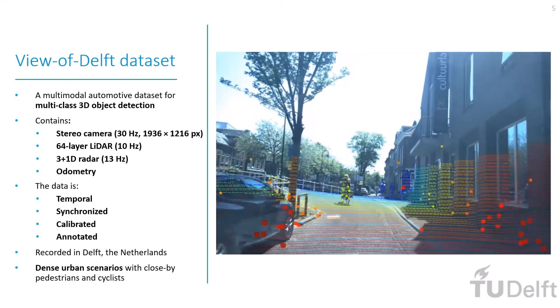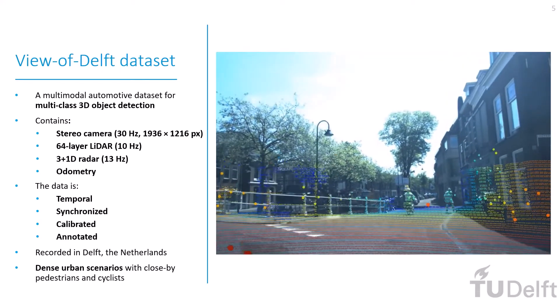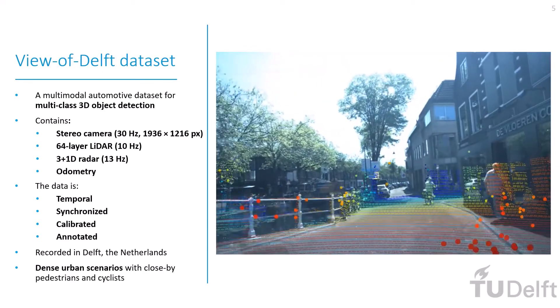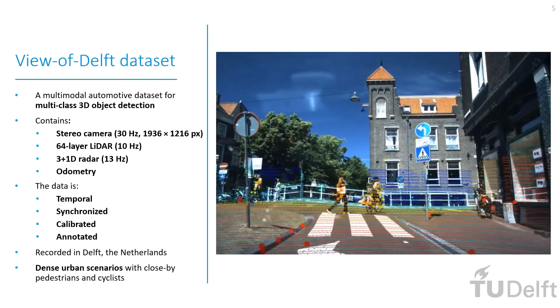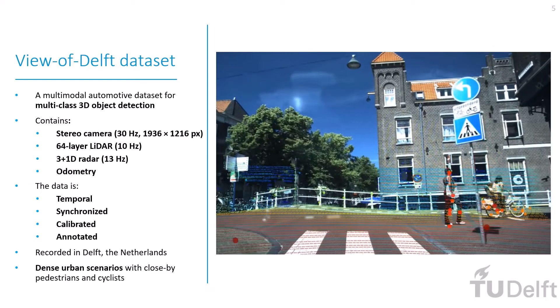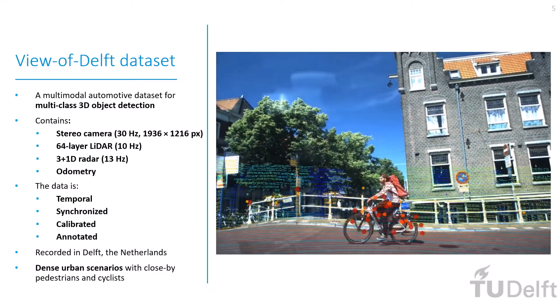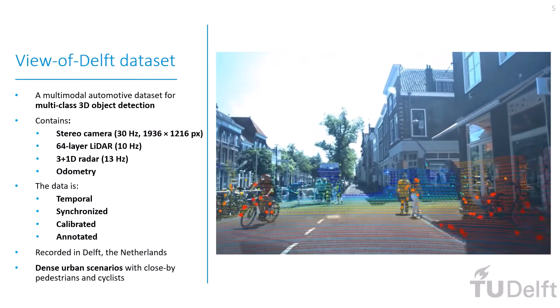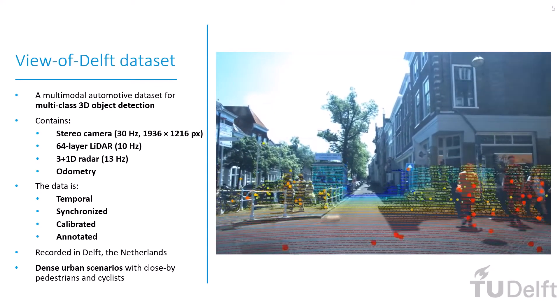The View of Delft Dataset, or VOD for short, is a novel automotive dataset aimed at multiclass 3D object detection. It contains stereo camera, LiDAR, and 3+1D Radar data. The data is temporal, synchronized, calibrated, and annotated. It was recorded in Delft, the Netherlands, and thus contains highly dense urban scenarios with many close-by pedestrians and cyclists.